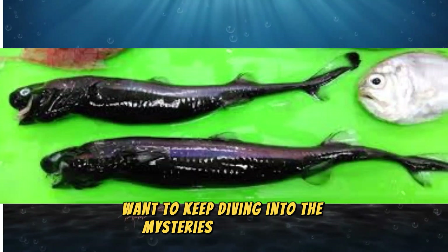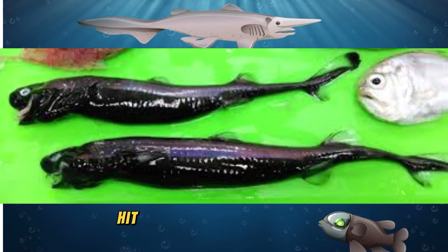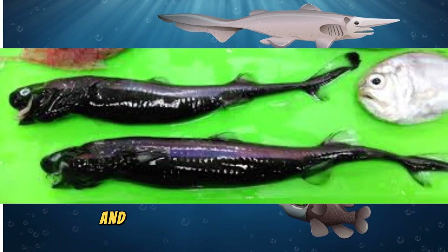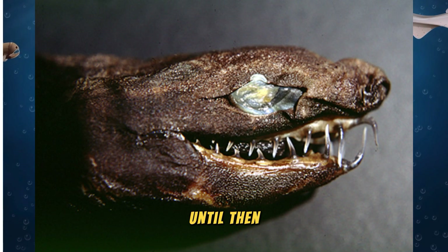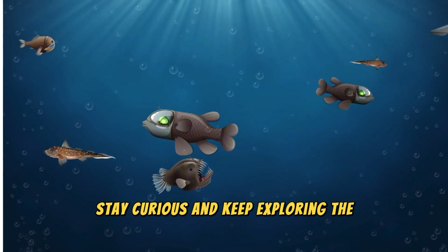Want to keep diving into the mysteries of the ocean? Hit that like button, subscribe, and let us know what sea creature you want us to explore next. Until then, stay curious and keep exploring the wonders of the deep.